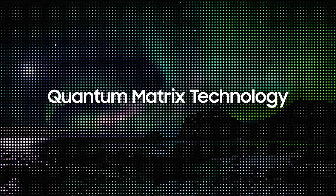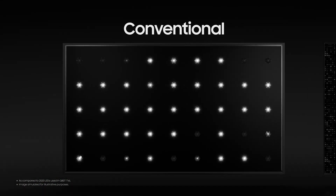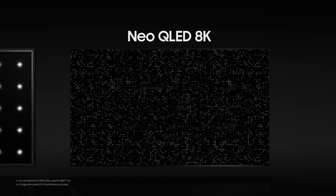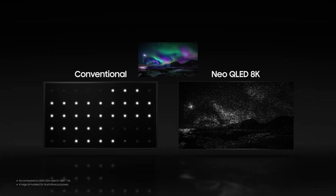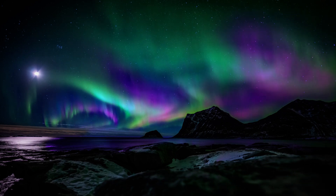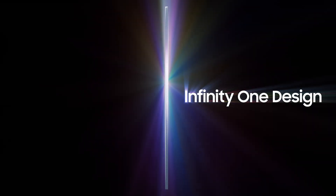Then we have the Quantum Matrix technology. Whereas conventional TV panels are highly limited in expressing images precisely or accurately, equipped with Quantum Matrix technology, the Neo QLED 8K maneuvers its densely packed LED lights in a much more precise manner. This results in heightened contrast between the light and dark areas.